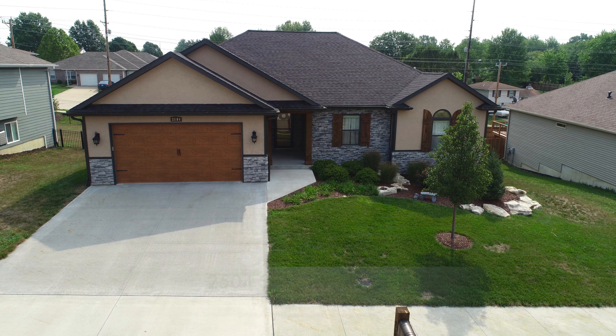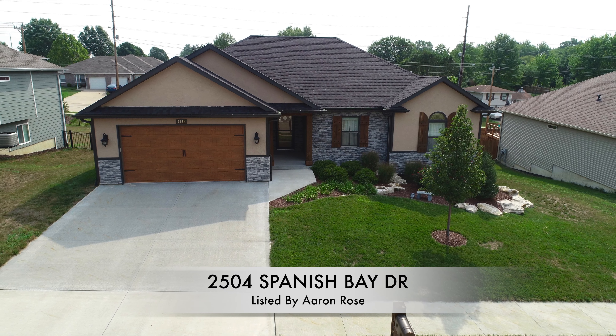Hello, my name is Aaron Rose and I'm a broker with Remax Boone Realty, located in Columbia, Missouri. Columbia is in the middle of Missouri and of course the United States. Today I'm proud to show you an impressive listing at 2504 Spanish Bay Drive.